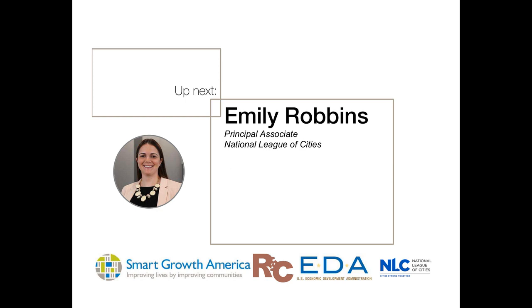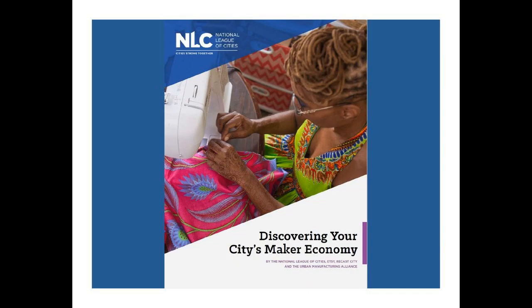Thanks so much for having me. I'm Emily Robbins, principal associate for economic development with the National League of Cities. For those unfamiliar with our organization, we're a membership association for the over 19,000 cities and towns across the country, and our job is to connect city officials and staff with the information and resources they need to be better leaders on issues like small business development and strengthening their local economies. Today I'll talk about why we wrote 'Discovering Your City's Maker Economy,' review key takeaways, and discuss how local government leaders can support their local makers.